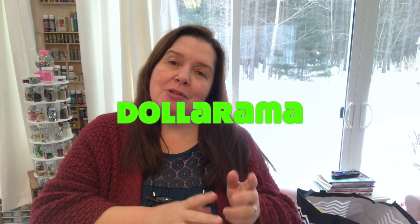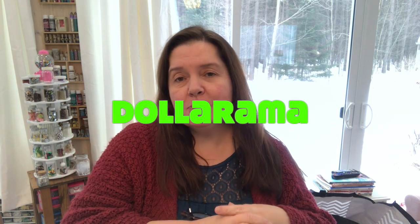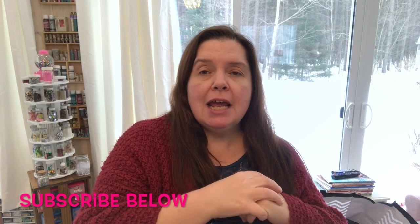Hello everyone, it's Anne here from Anne Makes. Welcome into my studio — today I have a Dollarama haul for you. If you are new here, please remember to subscribe by clicking the subscribe button below in the description, or at the Anne Makes corner of your screen. Don't forget to click the bell so you'll be notified whenever I post haul videos or crafty videos or craft product review videos.